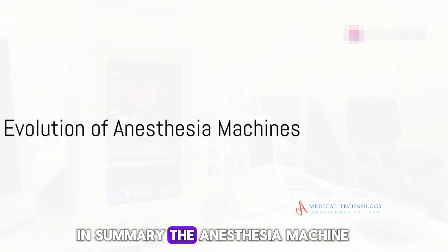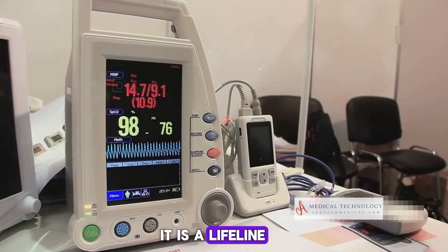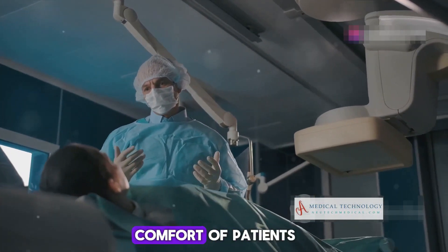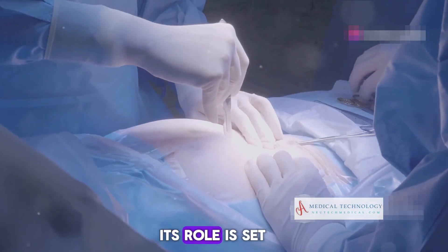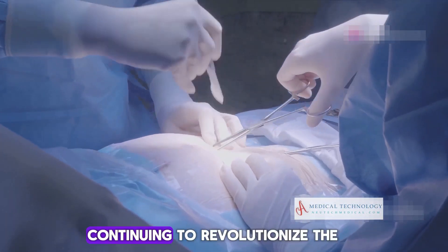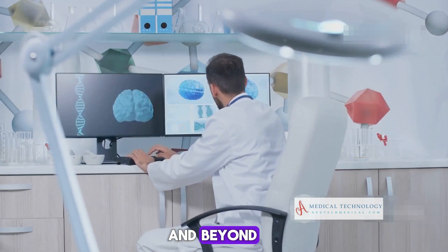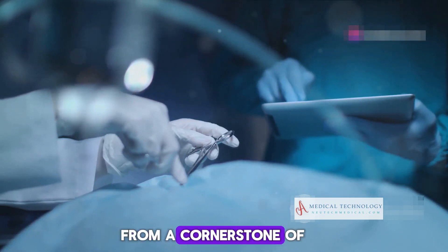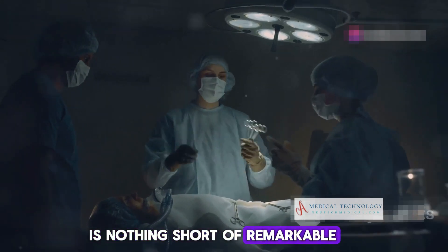In summary, the anesthesia machine is not merely a component of the surgical suite — it is a lifeline. Its design and functionality ensure the safety and comfort of patients undergoing surgery. With ongoing advancements, its role is set to expand and evolve, continuing to revolutionize the field of anesthesiology and beyond. The journey of the anesthesia machine, from a cornerstone of surgical care to a beacon of technological advancement, is nothing short of remarkable.